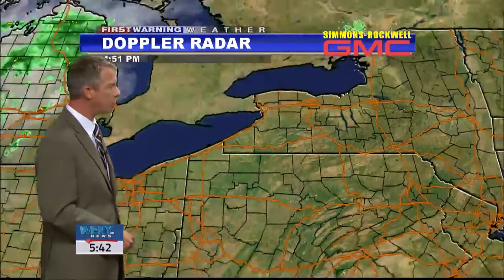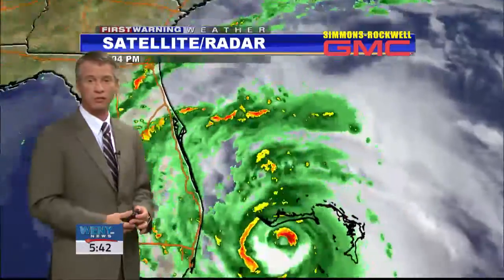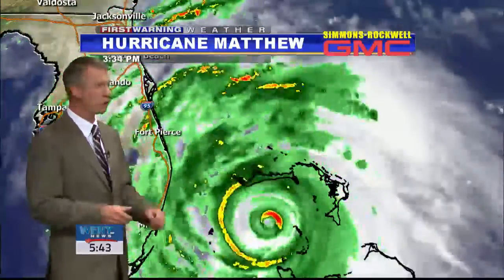No rain nearby though. You have to head back to the Great Lakes to get in on some of those showers, and even some snow showers over the northern plains in that pocket of cool air settling south out of Canada. It will turn cooler here in the Twin Tiers for the second half of the weekend, but not cold enough for any snow.